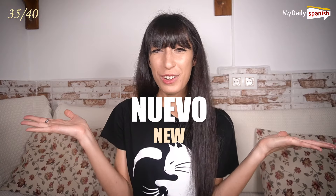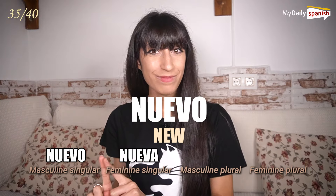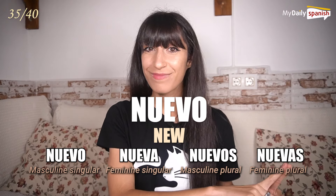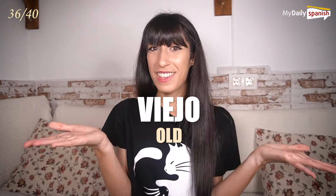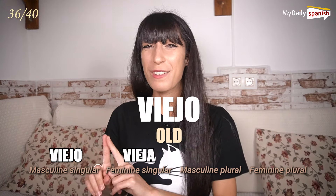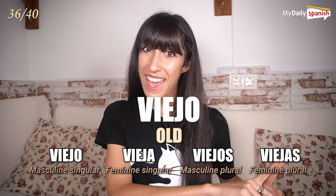Nuevo — new. Nuevo, nueva, nuevos, nuevas. Viejo — old. Viejo, vieja, viejos, viejas.